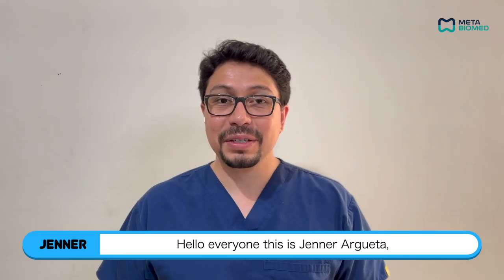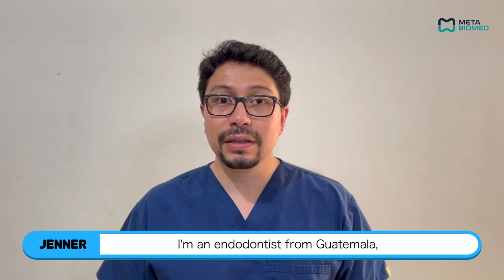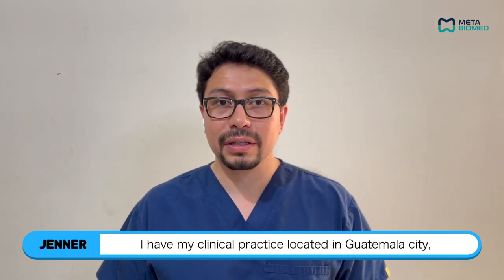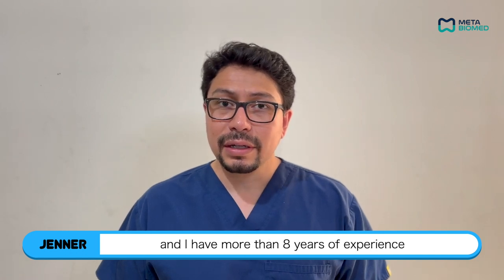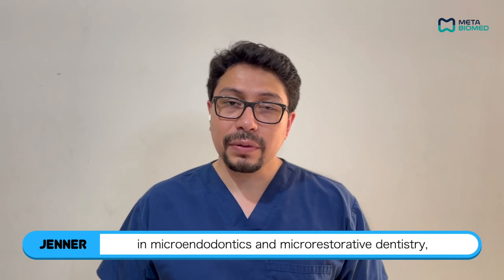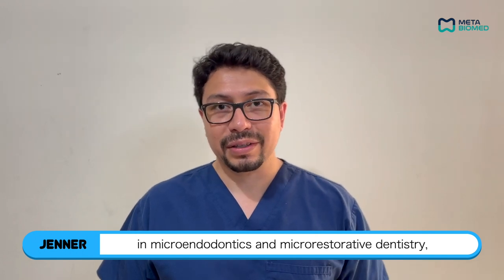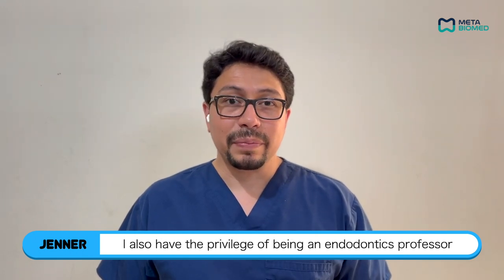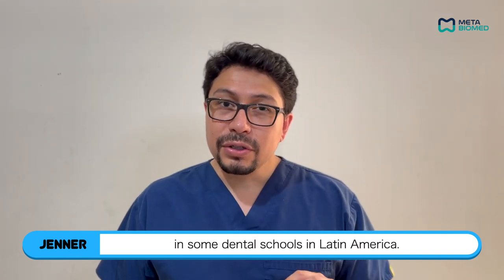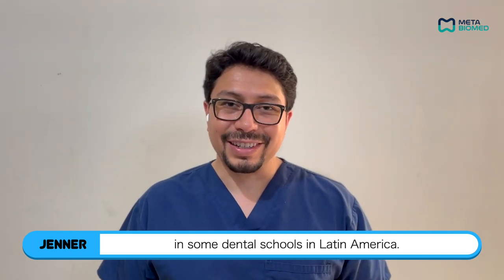Hello everyone, this is Jenner Argueta. I'm an endodontist from Guatemala. I have my clinical practice located in Guatemala City and I have more than eight years of experience in microendodontics and micro restorative dentistry. I also have the privilege of being an endodontics professor in some dental schools in Latin America.